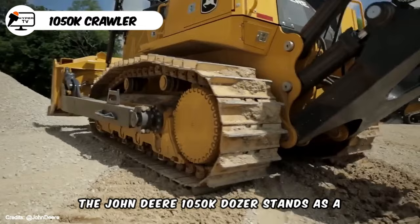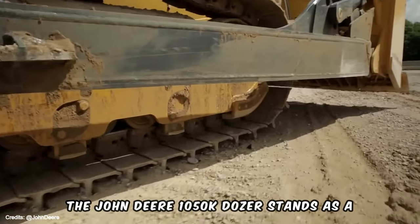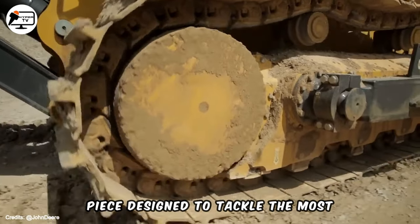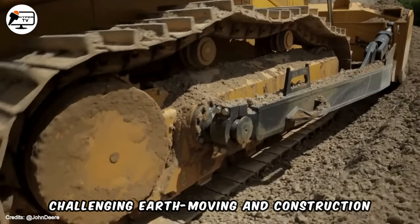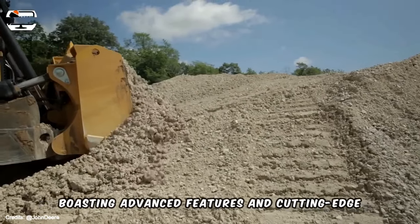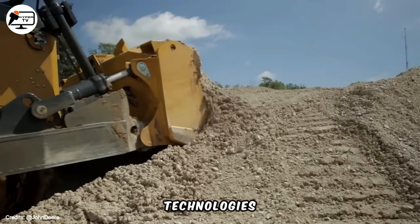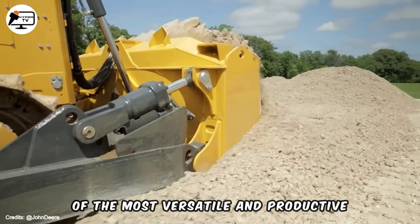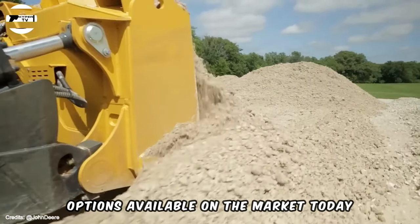The John Deere 1050K Dozer stands as a formidable and dependable heavy equipment piece designed to tackle the most challenging earth-moving and construction projects. Boasting advanced features and cutting-edge technologies, this dozer has earned its reputation as one of the most versatile and productive options available on the market today.